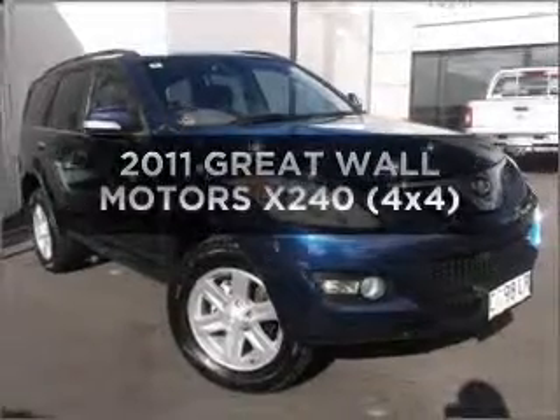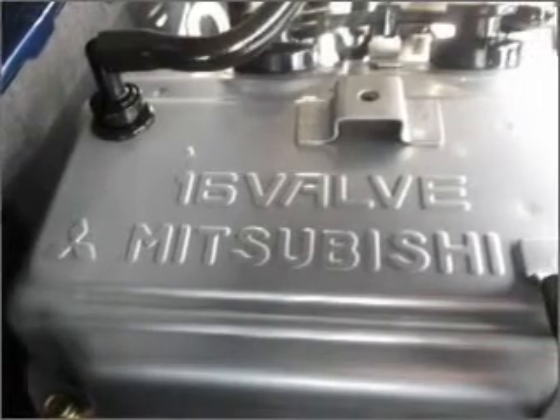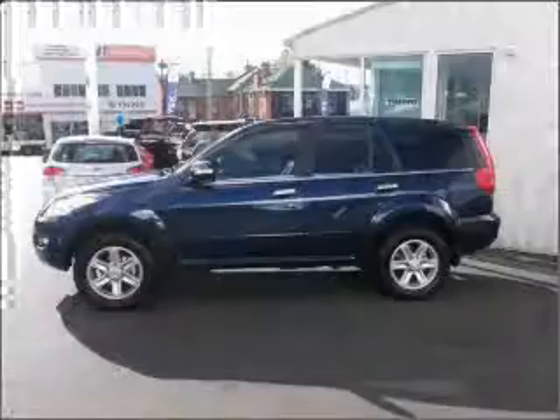Get noticed in this 2011 Great Wall X240. Travel the roads in style and comfort in this great vehicle with a reliable engine. A manual transmission gives you more control and a greater driving experience.